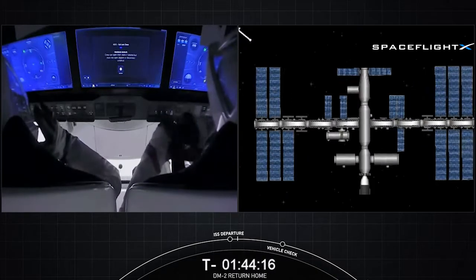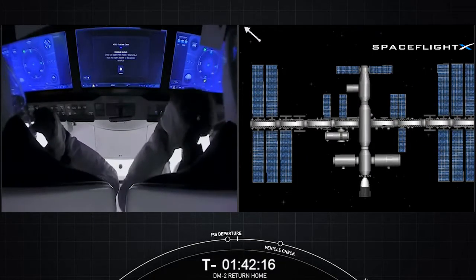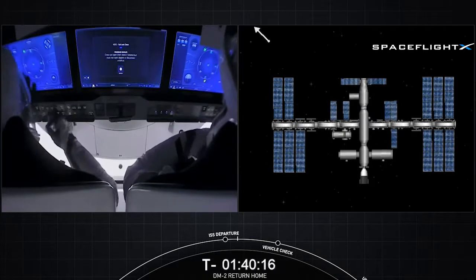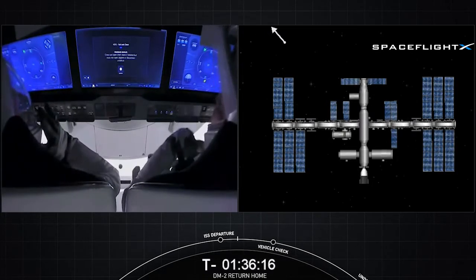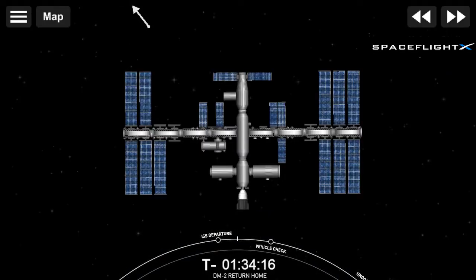Doug is just raising their visors to get a little more comfortable. I love this view because it makes me feel like I'm in the backseat of Crew Dragon just going along for the ride. We did have APAS hatch closure during that brief video, as well as the beginning of suit leak checks.